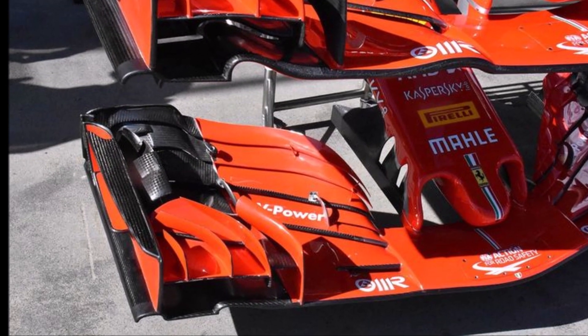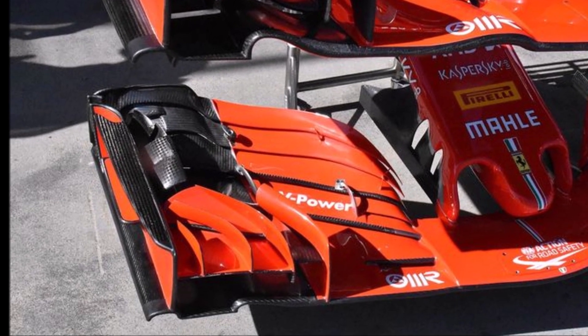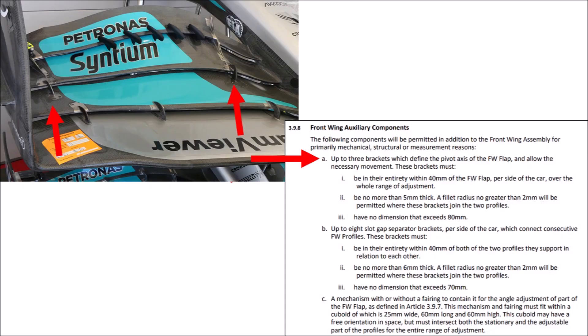Vertical elements which create outwash on the front wing were banned in 2019. The current rule 398a allows teams to have up to 3 supports to create a pivot point for the flaps — Mercedes uses 2. Rule 398b allows teams to use up to 8 slot gap separators; the shape is not defined and they can be up to 70mm long. So Mercedes uses all 8 of them now, and 5 are shaped to create outwash.